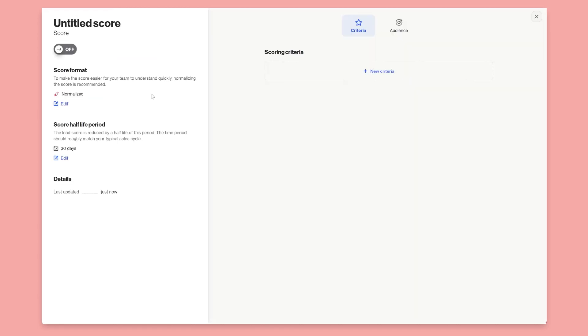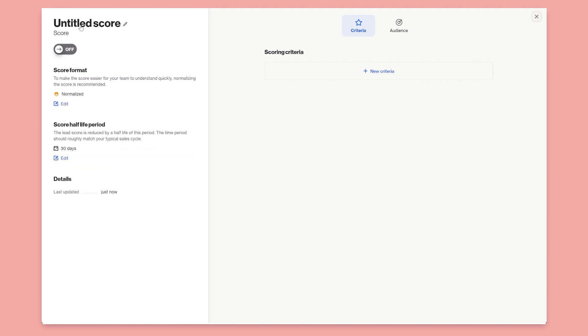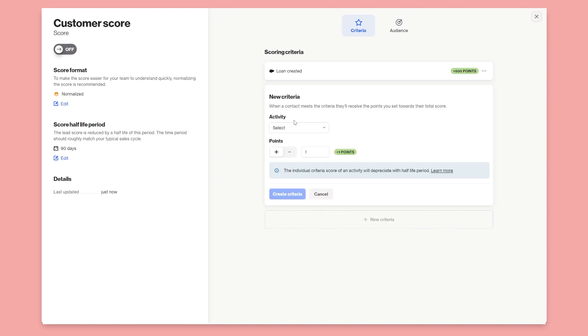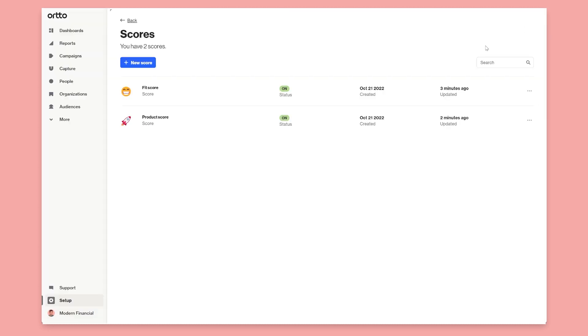To create a score, just click New Score. You can pick an emoji — say a happy emoji — and name it, for example, Customer Score. You can update the half-life period however you want, like a 90-day score. Then it's just a case of building different criteria by picking different activities. If you've got different applications connected — like Salesforce — you can even use activities like Loan Created, up to a maximum of 500 points. So you've got all these activities to build out different scores.